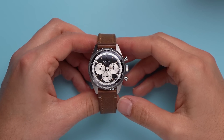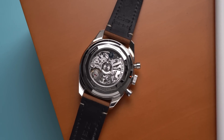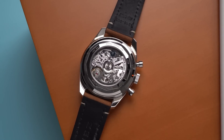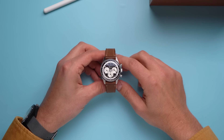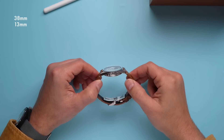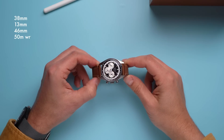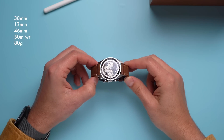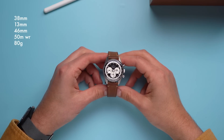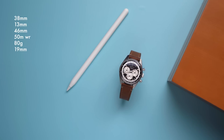The Chronomaster Original line, however, is a bit more refined and classical. Both collections share the same movement, the caliber 3600. All the Chronomaster Original watches are 38 millimeters in diameter, 13 millimeters thick, and 46 millimeters long. They have 50 meters of water resistance, weigh 80 grams on the leather strap, and have 19 millimeter lug spacing. The plain steel references on leather straps cost $8,400, or on a bracelet for $9,000.